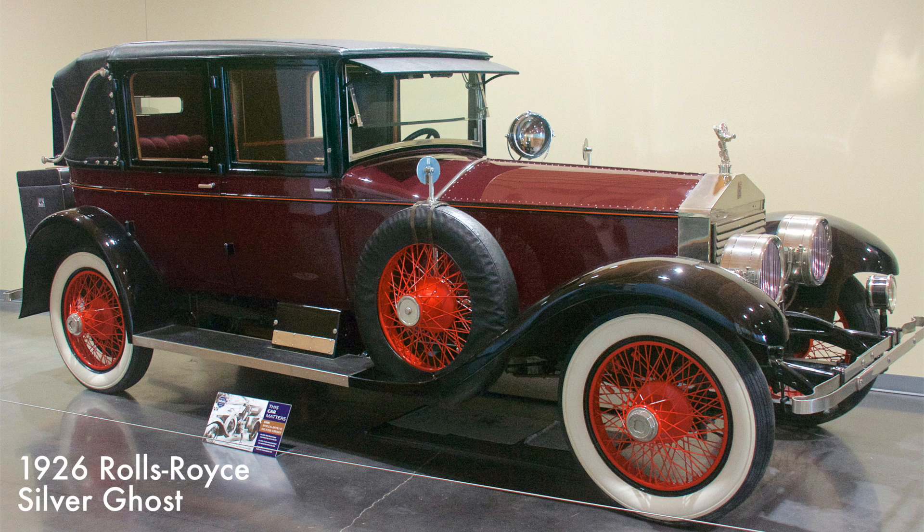The Silver Ghost was equipped with a 289 cubic inch straight-six engine. Called the Silver Ghost because of its ghost-like quietness, only 7,874 units were built during a 20-year period.